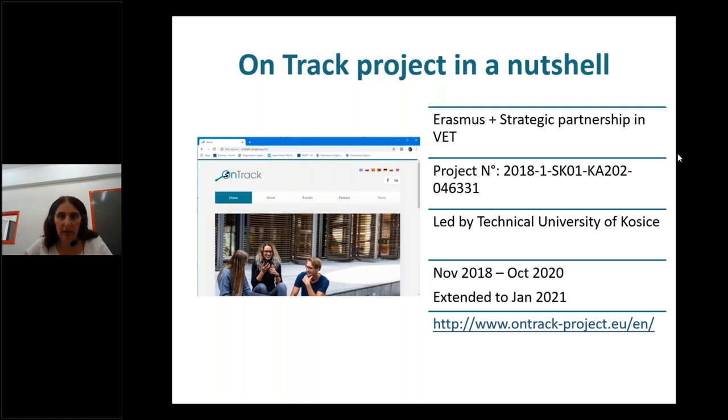I count only five people that participated in the first webinar out of 22, so I'm going to repeat some information. I'm sorry for those five of you who will hear it again, but just to be on the same page with the new people attending now. The OnTrack project is an Erasmus Plus strategic partnership in vocational education and training. It is led by the Technical University of Kosice.